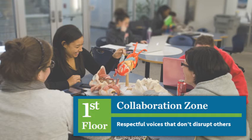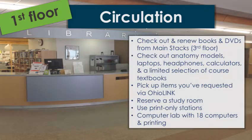Let's talk a little more about our first floor. It's home to our circulation and multimedia departments. From circulation, you can check out books, DVDs, anatomy models, headphones, laptops, and textbooks. You can also reserve a study room for group study, access our print-only stations, and access a computer lab with 18 computers and printing.